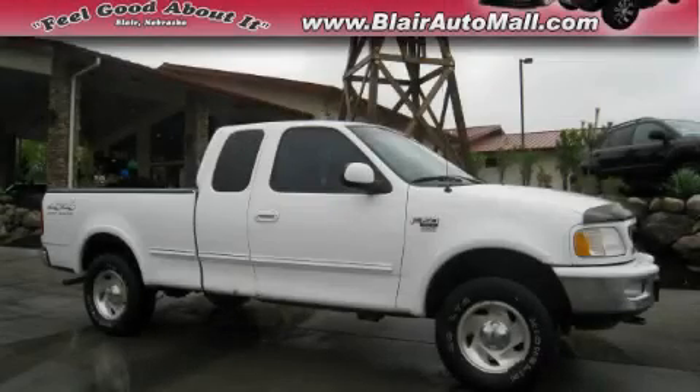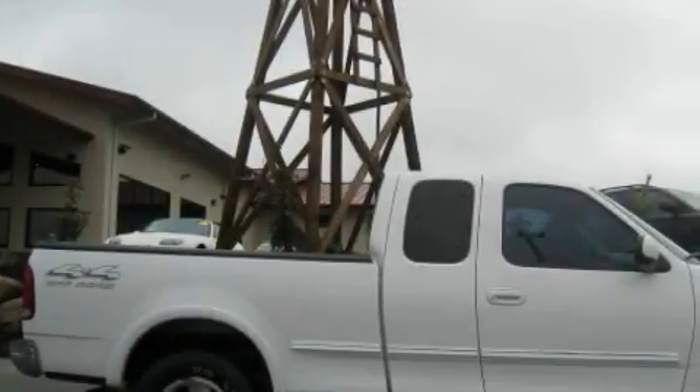This is a 1998 Ford F-150. Whether hauling, commuting, or towing, this truck is the right one for you.